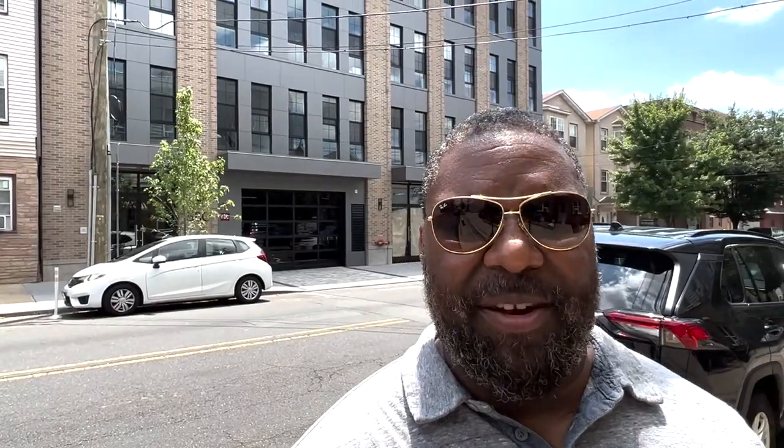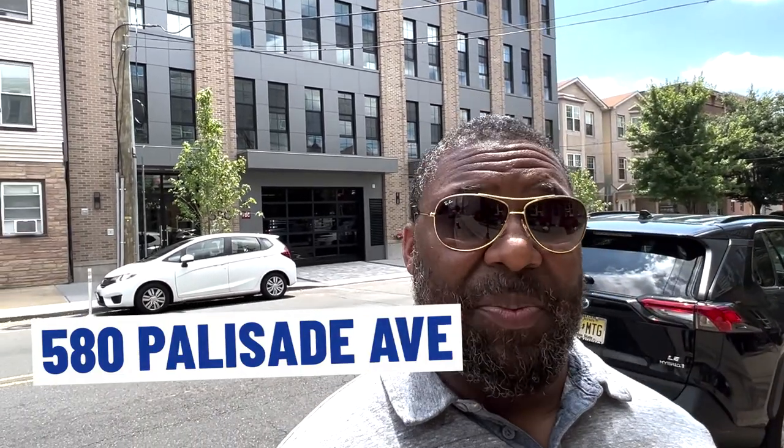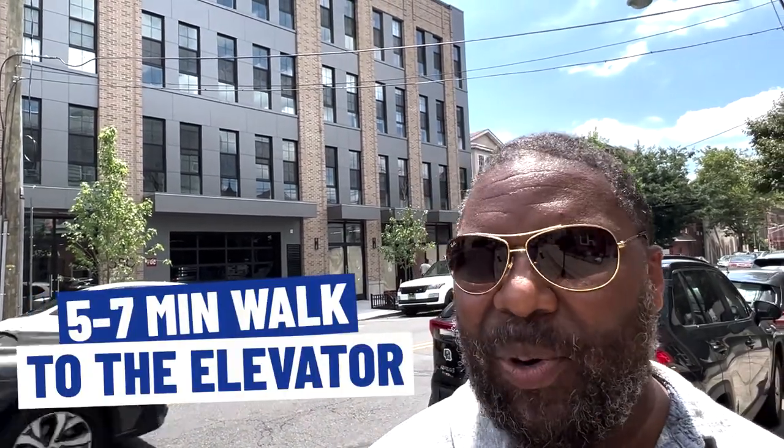We're at our first stop at 580 Palisades. Quick correction from the last clip: we were on Patterson Plank where the elevator is, not Palisade. Got my P's mixed up. We're on Palisade, which is a block away and runs parallel to Patterson Plank. This is literally one block away from Congress, which runs down to the intersection of Congress and Patterson Plank where the elevator is. So from walking out of this building, a brisk walk is five minutes, a casual walk is probably seven — literally around the corner.